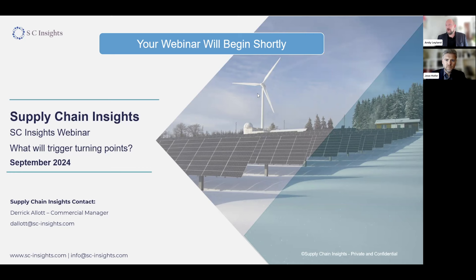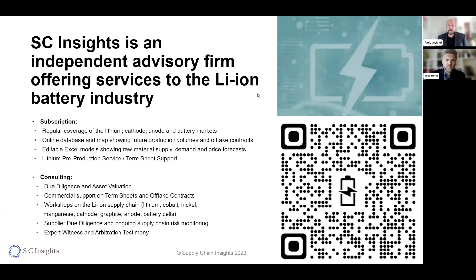Quick introduction for those of you not familiar with SC Insights: we are a specialist lithium-ion supply chain research and consulting firm. We do a huge amount of asset-level due diligence, input to 43-101 reports, lenders market reports, investor strategy, and of course supply chain analysis. We also do a lot of term sheet advisory. It's very difficult to get things built in this supply chain without some kind of take-or-pay off-take contracts, so we also advise on the commercial terms in those documents. In addition, we have a regular research product which covers the entire supply chain looking at supply, demand, price forecasts, and costs.